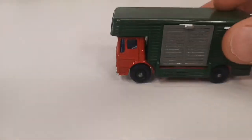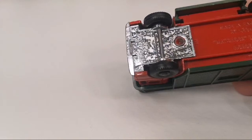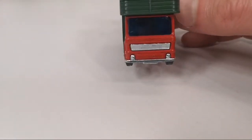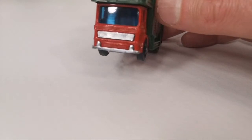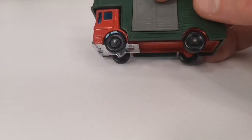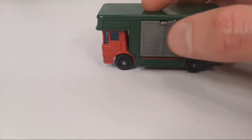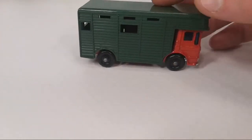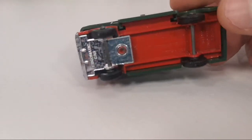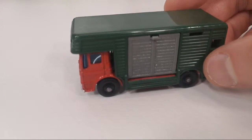The next one is in mint condition. This is the horse box. It says AEC on the front — I'm not sure what that stands for. Everything functions — there's a little grey door and the green plastic is in great condition. Red cabin, blue windows, and also red base — all metal. This is the first release from 1969.